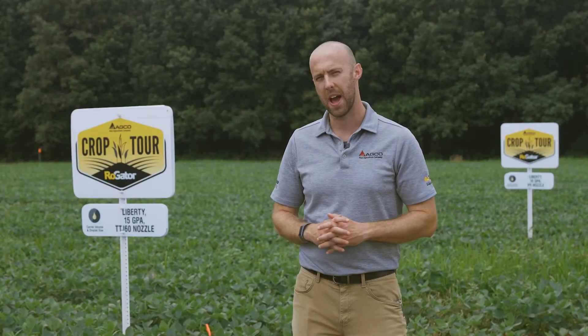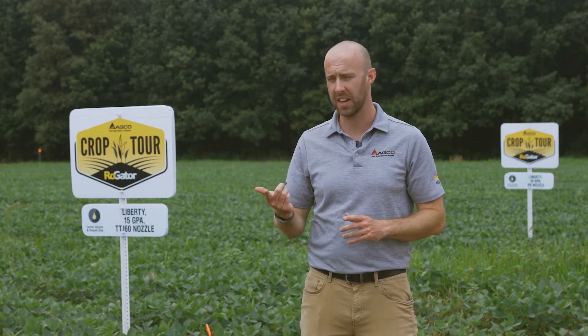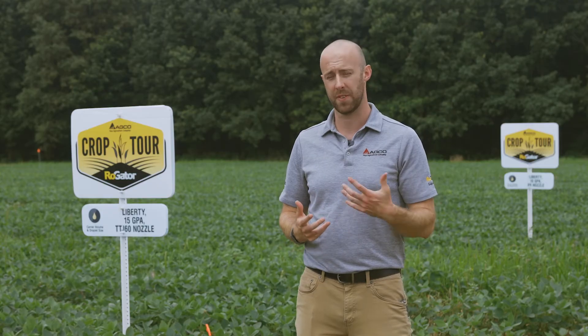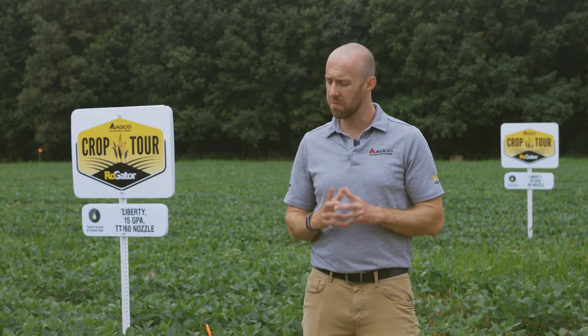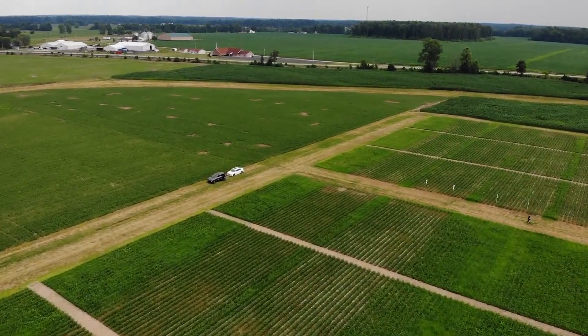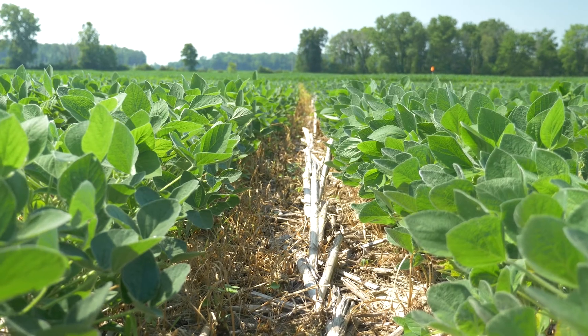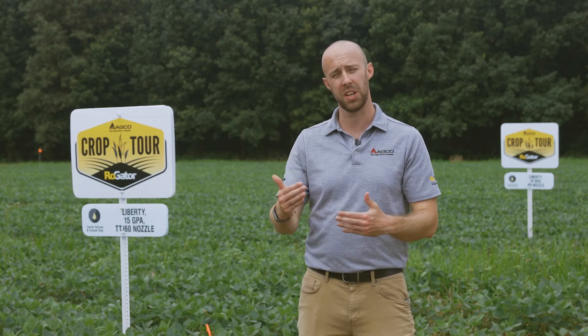Dave Fickle back here again at the 2021 Rogator crop tour, here in southeast Indiana. In this section of our testing, we have the Liberty herbicide and we're actually looking at carrier volume. Carrier volume is very important for a contact herbicide like Liberty — we want to make sure we get full coverage all across the field, on target. We split this up into three sections: we looked at 10, 15, and 20 GPA.